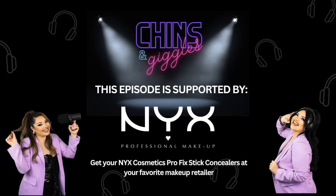This episode of Chins and Giggles is presented by NYX Cosmetics Pro Fix Stick Concealers. This has been my go-to concealer. NYX Cosmetics Pro Fix Stick Concealers is super affordable at only nine dollars — you can get three shades for less than the price of a more expensive one. It's the best bang for your buck, mama.